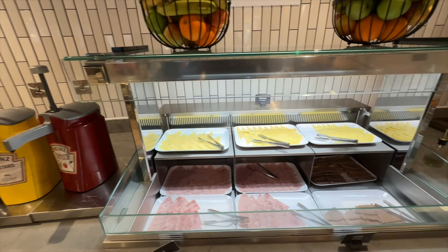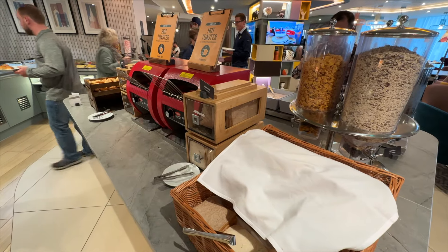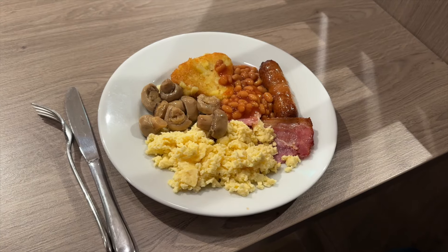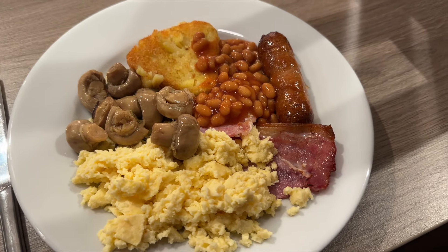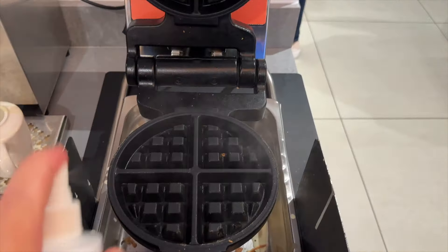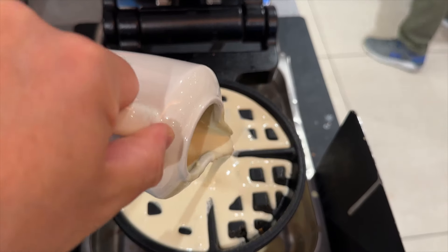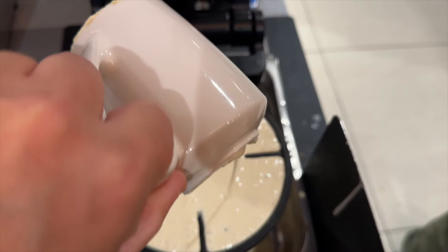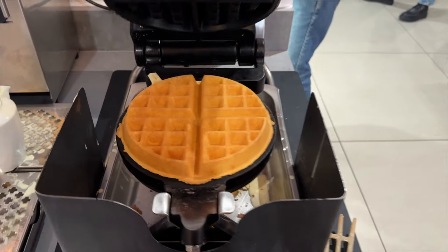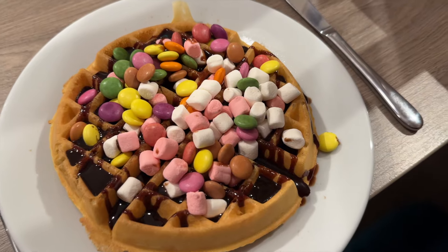Breakfast was served in the lobby area. It did get quite busy at times but there was more than enough seating. There were loads of different sections offering a variety of choices, from cold options like cheese and yogurt to a hot section including bacon, sausage and all the English breakfast staples. I went for the full English and really enjoyed it. Then I got drawn in by the irresistible aroma of the waffle machine. There was a pre-made batter dispenser next to it, and it took about three minutes to make your waffle — with a queue forming behind me! I then added loads of chocolate sauce and topped it with marshmallows and Smarties chocolates to end my breakfast on a very high note.